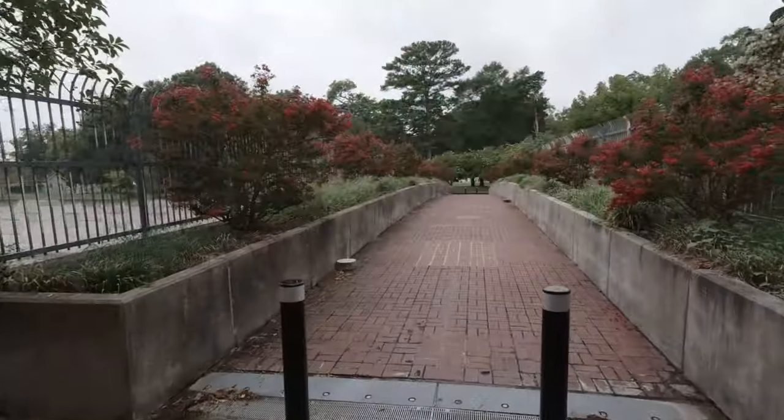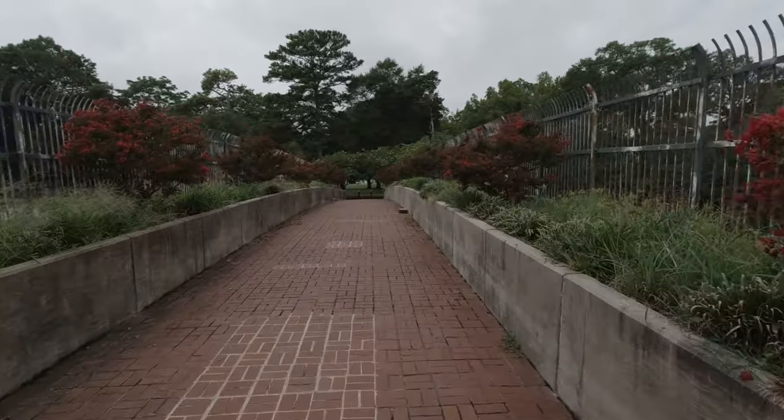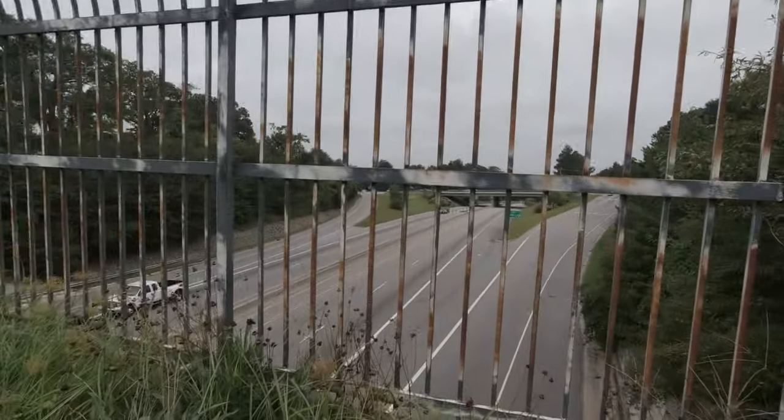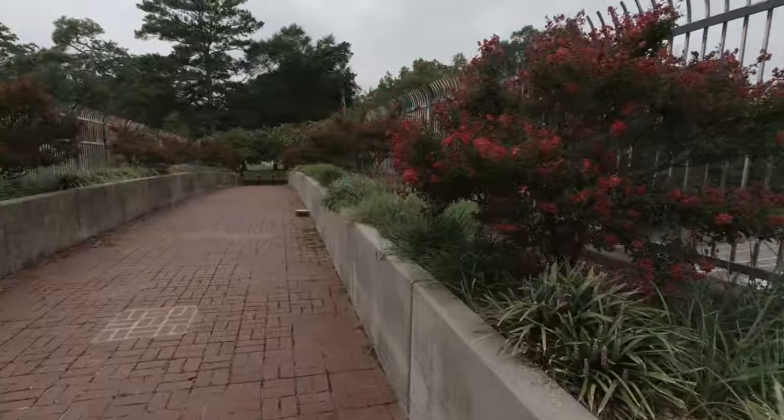One interesting thing about this is, from the museum, you have to cross a bridge to get to the park where we're going to see the relics of the Arsenal. So it can get a little noisy. If you are kind of sensitive to noise, just be prepared.